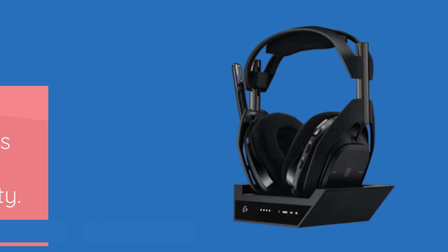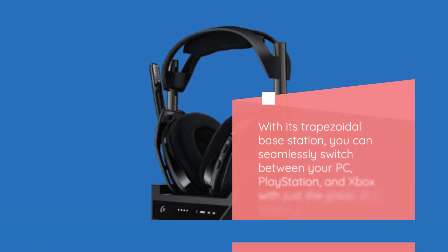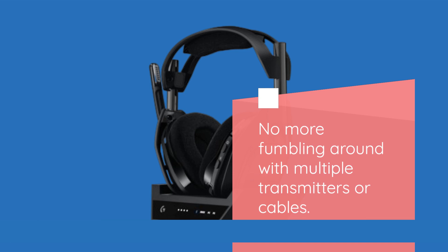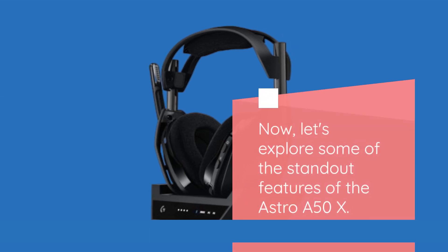Let's talk connectivity — this is where the Astro A50X truly shines. With its trapezoidal base station, you can seamlessly switch between your PC, PlayStation, and Xbox with just the press of a button. No more fumbling around with multiple transmitters or cables. It's a game changer, quite literally.